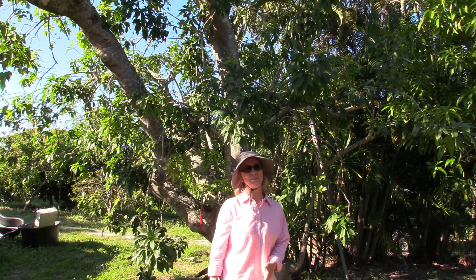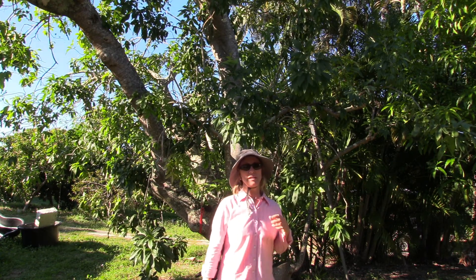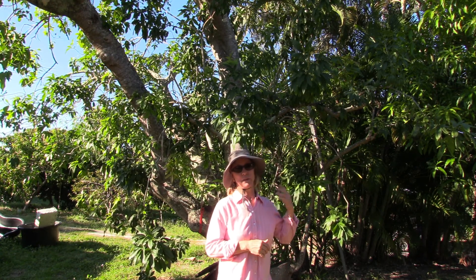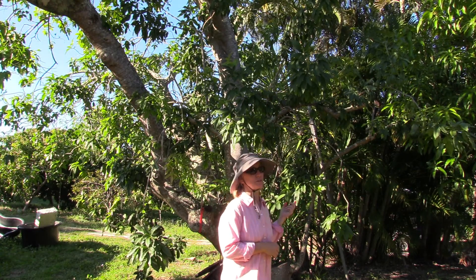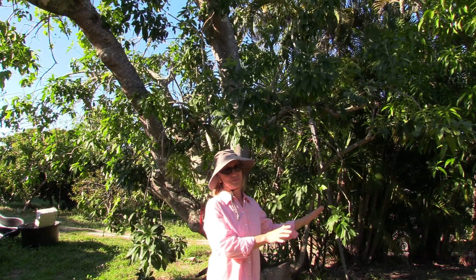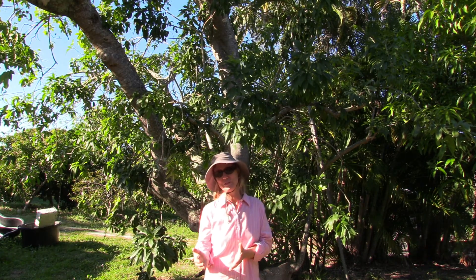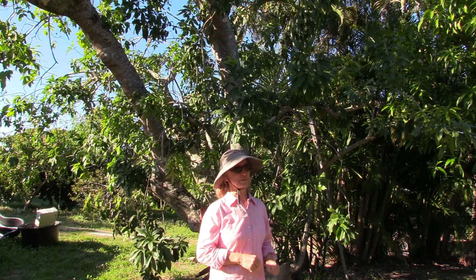We also have a few other situations coming up very soon. One is some very large diameter mango wood. We have a mulgoba mango tree that is over a hundred years old, and we need to cut like one side of the tree way down. So if you are looking for, or if you can use, large diameter mango wood, we've got a source of that.